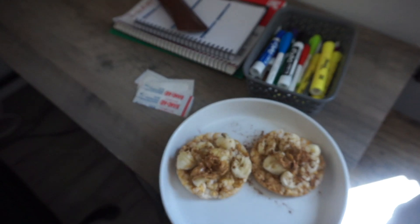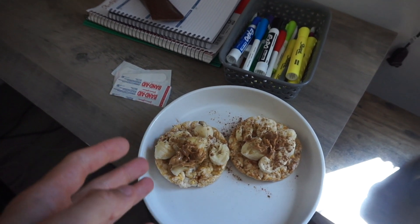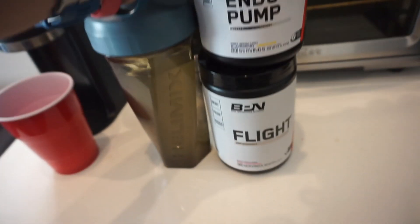It is 2 p.m., clients are all done for the day, so I'm getting ready to head to the gym. We got our pre-workout snack. There's like two blobs of peanut butter on there — a banana that's a little too big — and then caramel rice cakes with pumpkin spice on top. And for our pre-workout, just the classic Endo Pump and Flight.